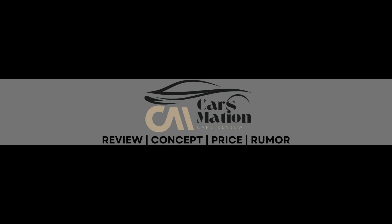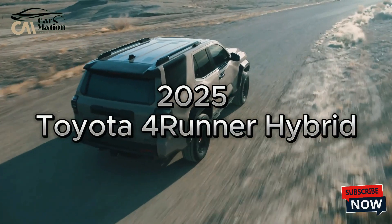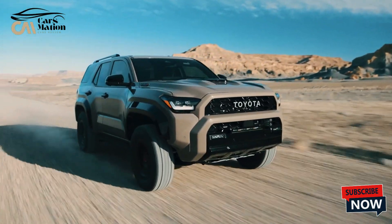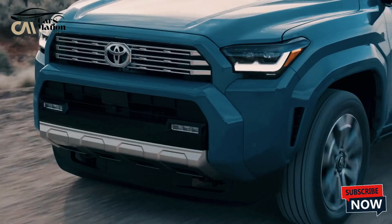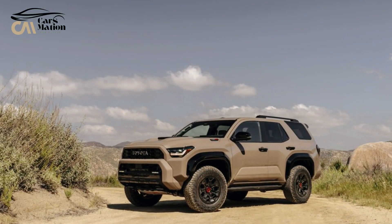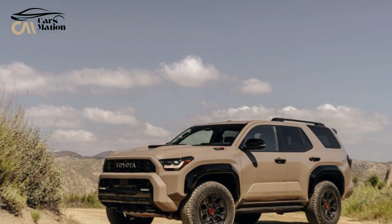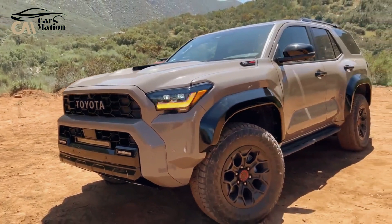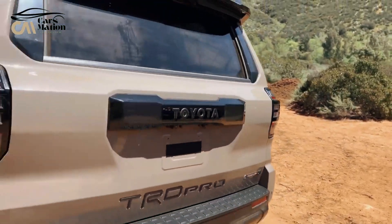Welcome to Carsmation. The sixth iteration of the beloved off-road vehicle, the 2025 Toyota 4Runner, debuts with a hybrid drivetrain for the first time. The 4Runner Hybrid is the model with the most off-road capability. We will address the non-hybrid variant separately.